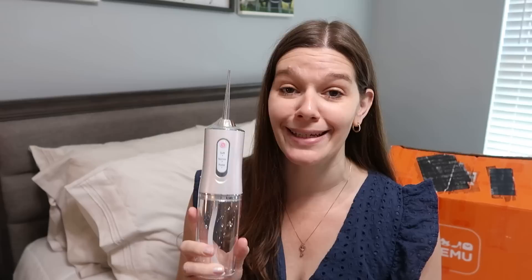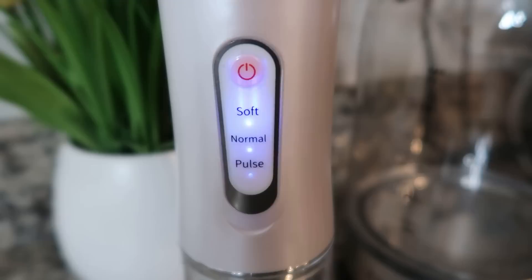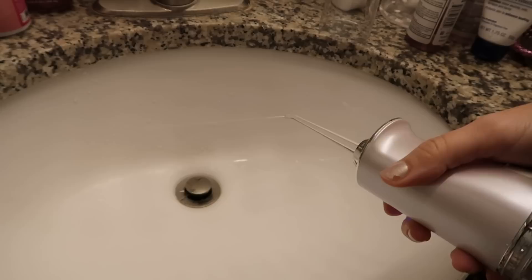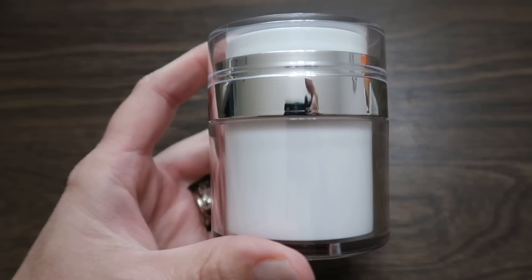Flossing is important, and a water pick is a great way to get it done easily. This one is very compact, rechargeable, and perfect for travel. I have a monster-size flosser at home that is not great to take anywhere, but this is perfect for home or travel, for adults or kids. Dental hygiene products can be very expensive — this was only eight dollars and 54 cents.